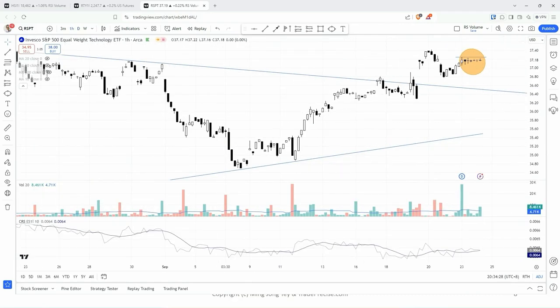Look at the hourly chart. Yesterday there is a first bar spike up followed by an indecisive bar. That could give you a very nice entry in terms of the reward to risk, using a breakout from yesterday's high and then putting your stop loss below yesterday's low.